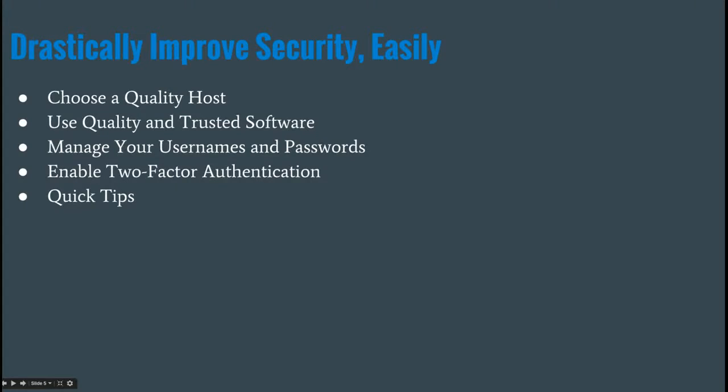Here are a few things we're going to talk about to drastically improve your security pretty easily: choosing a quality host, using quality and trusted software, managing your usernames and passwords, enabling two-factor authentication, and then a few quick tips.